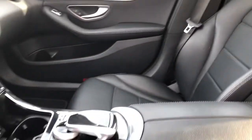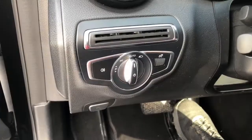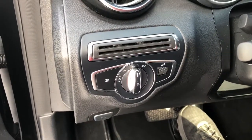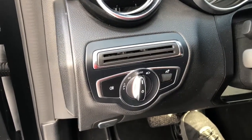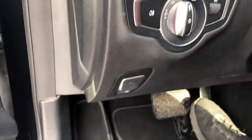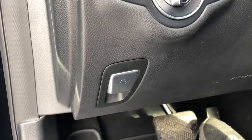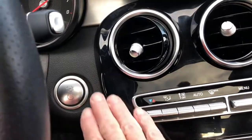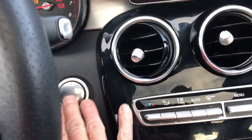This is an all leather interior. On the left hand side of your dash, this is where you adjust your illumination for your interior lights along with your exterior lights. There's also your emergency brake right there. Now that we're inside, let's start this car up — keyless start.